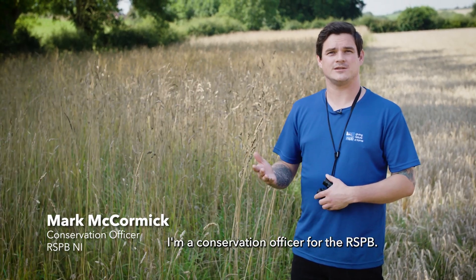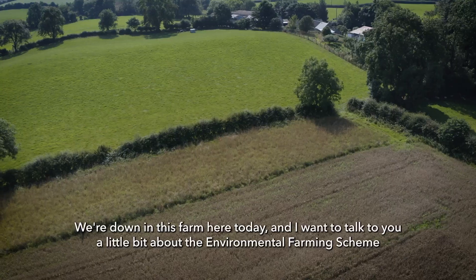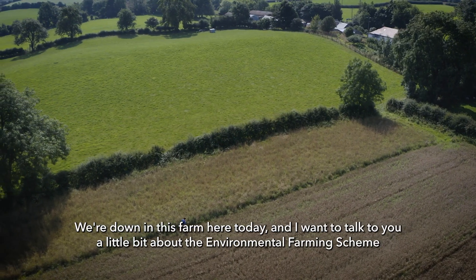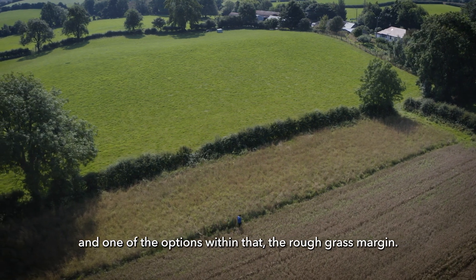My name is Mark McCormick. I'm a conservation officer for the RSPB. We're down at this farm here today and I want to talk to you a little bit about the environmental farming scheme and one of the options within that, the rough grass margin.